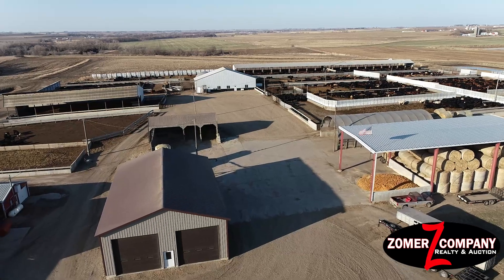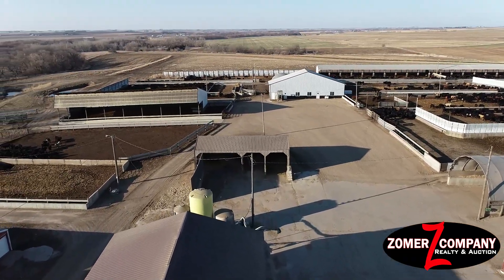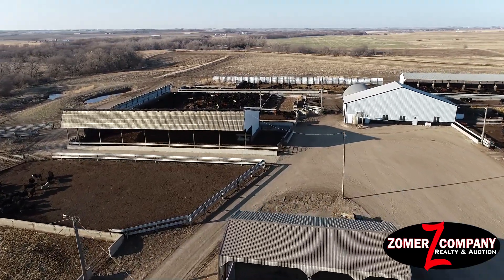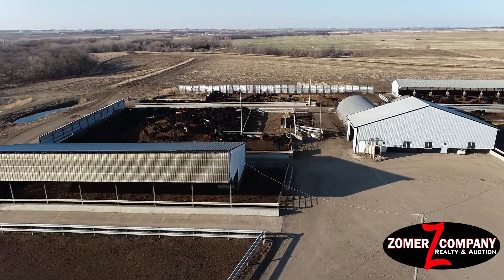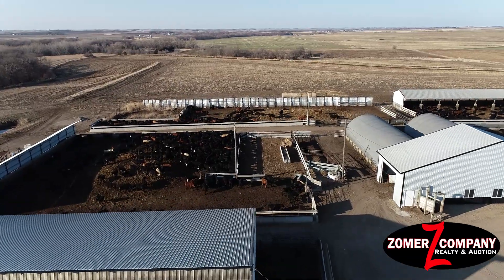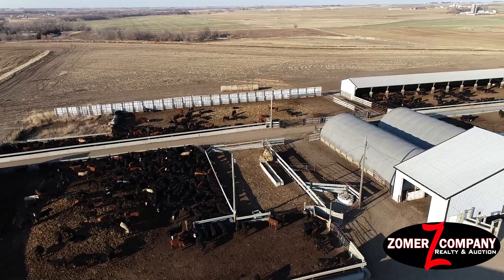This property has a 40 by 120 heated shop, a 30 by 64 heated shop, and also a 30 by 32 heated double unattached garage built in 2012. It also has a 40 by 60 machine shed built in 2018 and a 40 by 120 cattle shed built in 2017.